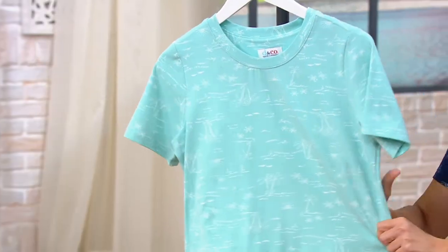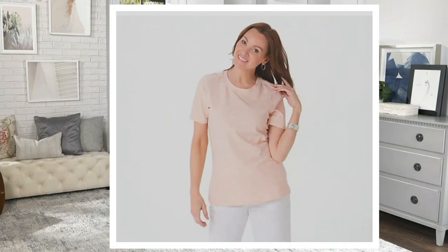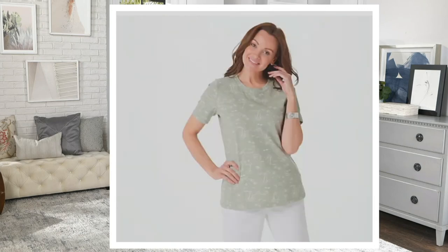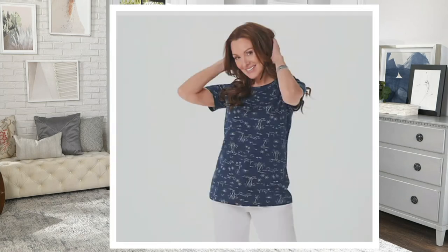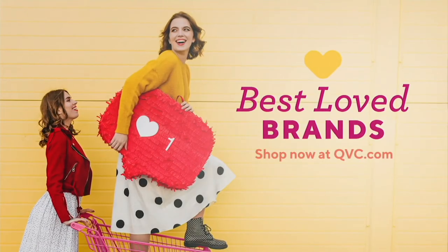We're going to show you the colors real quickly and then come back for a full presentation a little bit later. This one is the eggshell blue — that's our most popular. This one is pale blush, porcelain rose, desert sage, and the navy. Alrighty. Gary, we're going to stick with clearance. How about that?